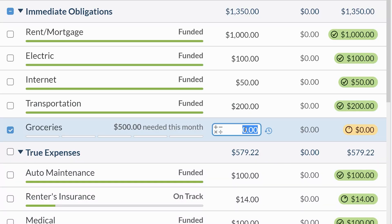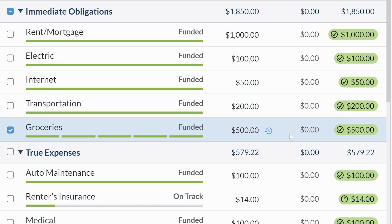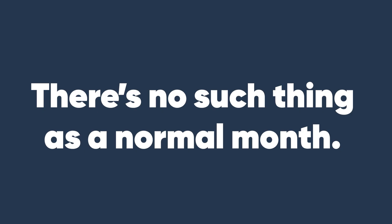When you first lay out your budget, it seems so simple. You have these nice, tidy numbers telling you what you'll spend in a normal month. But after you've been budgeting for a while, you realize there's no such thing as a normal month.